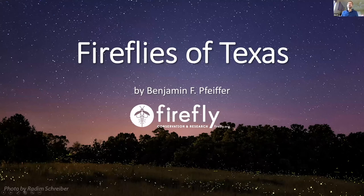We're going to talk fireflies of Texas tonight. My name is Ben Pfeiffer. I'm the founder of Firefly Conservation and Research. I've primarily been studying fireflies here in Texas for the last 12 years or so, primarily interested in documenting the life history of existing species here in Texas and then also discovering new ones.